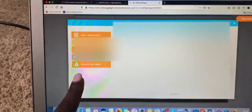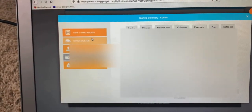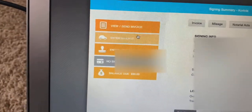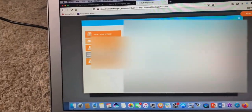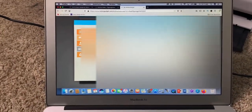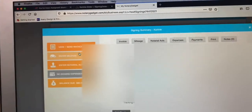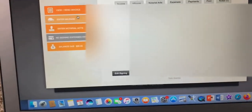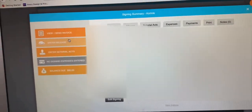Right now I'm just adding everything into what's called Notary Gadget. It pretty much keeps track of every signing that I do, and on top of that if I have any mileage I want to put in, I put it on Notary Gadget. This signing is $90. It is 37 minutes away, so I'm gonna account for my mileage on this website. It's an awesome website — when I do taxes at the end of the year I won't have any issues.